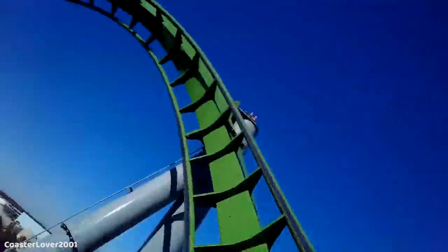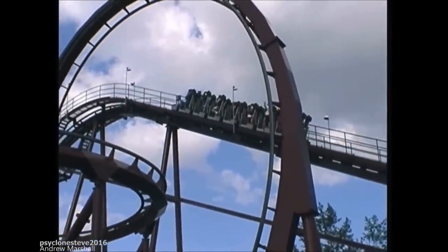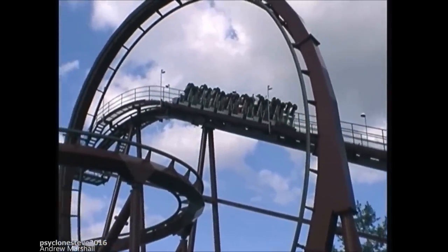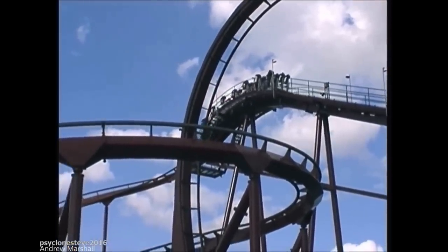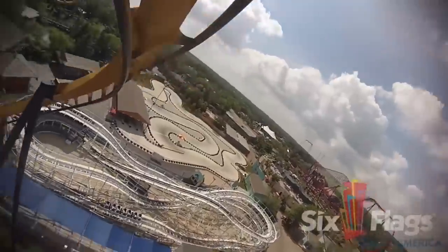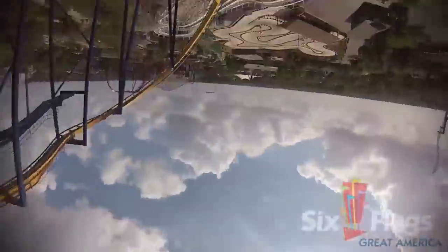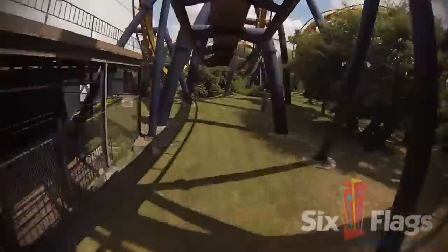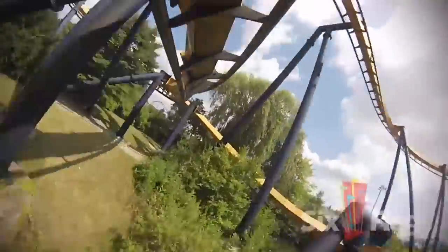In 1993, Bolliger and Mabillard, otherwise known as B&M, were still a pretty new company. They had just opened their first roller coaster, Iron Wolf, which was a revolutionary stand-up design at Six Flags Great America in Gurnee, Illinois, just three years prior in 1990. They would also introduce one of the most innovative roller coaster concepts ever seen in 1992 with Batman the Ride, also at Six Flags Great America. This was a truly spectacular, never-before-seen model called the Inverted Coaster, in which riders hang under the rails with their feet dangling freely while whipping through intense twists and inversions at a rapid pace.